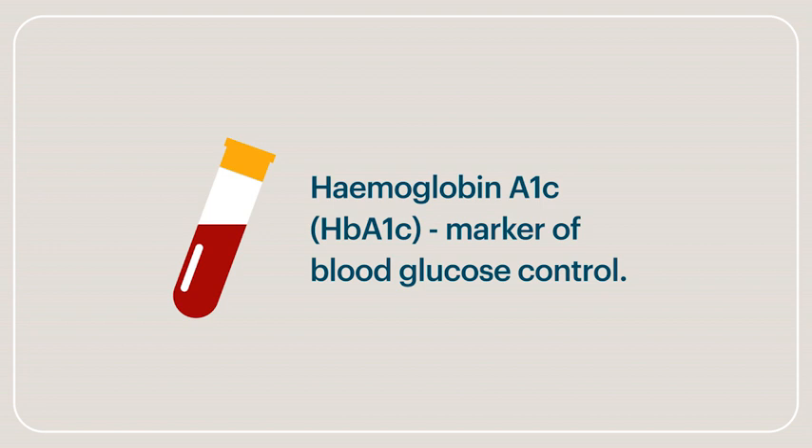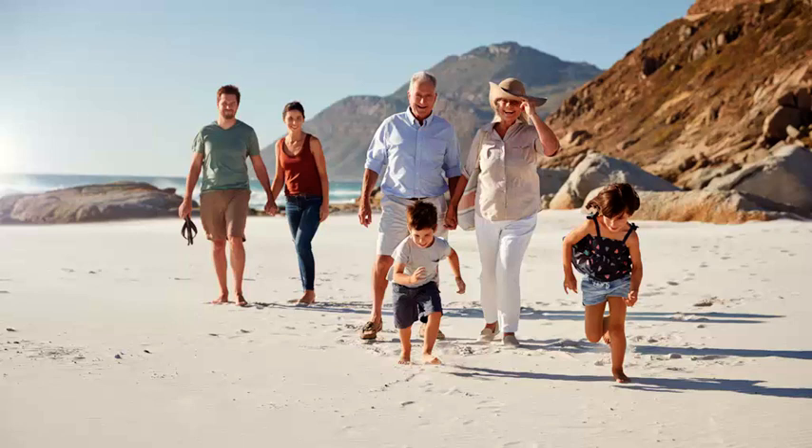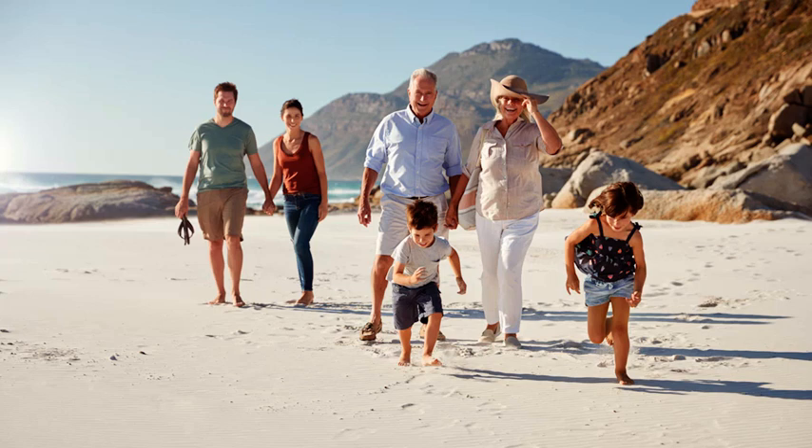A key marker used to monitor diabetes is a blood test called haemoglobin A1c, or HbA1c for short. This indicates your average blood glucose level over the last six or eight weeks and can improve dramatically on the Defeat Diabetes program. As a goal, an HbA1c of less than six and a half percent is consistent with reversal of diabetes, and less than six percent is considered normal.